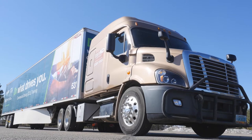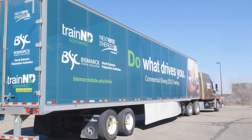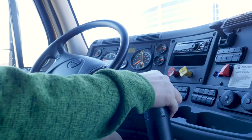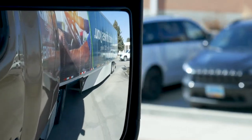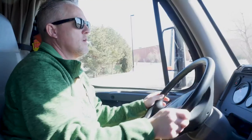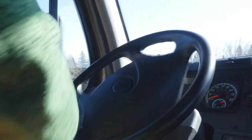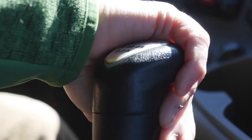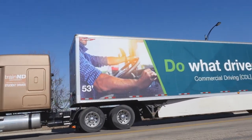Behind me is our 2018 Freightliner 10-speed manual transmission and attached to that is our 53-foot dry van trailer. Let's hop in and take it for a spin. Double clutching — that's one of the things the students will have to conquer before they can take their road test. So we teach them how to double clutch, proper shifting ranges. We also teach them off-tracking, how the trailer is going to respond. There are a lot of scenarios that these students have to go through in order to understand how a commercial motor vehicle works.